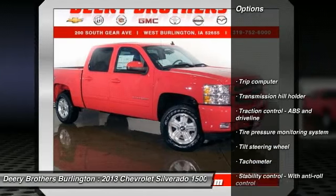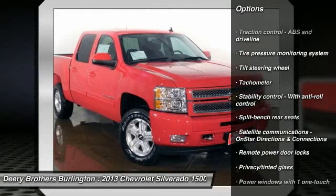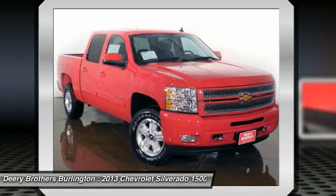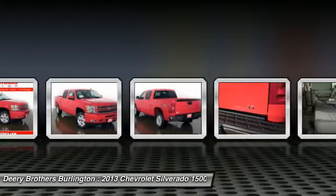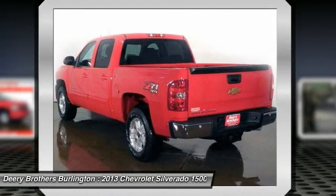Fleet front bucket seats, convenience package, engine Vortex 5.3L V8 VTSFI5A flex fuel, fleet off-road suspension package, integrated trailer brake controller, tires P265/65R18 on/off-road.